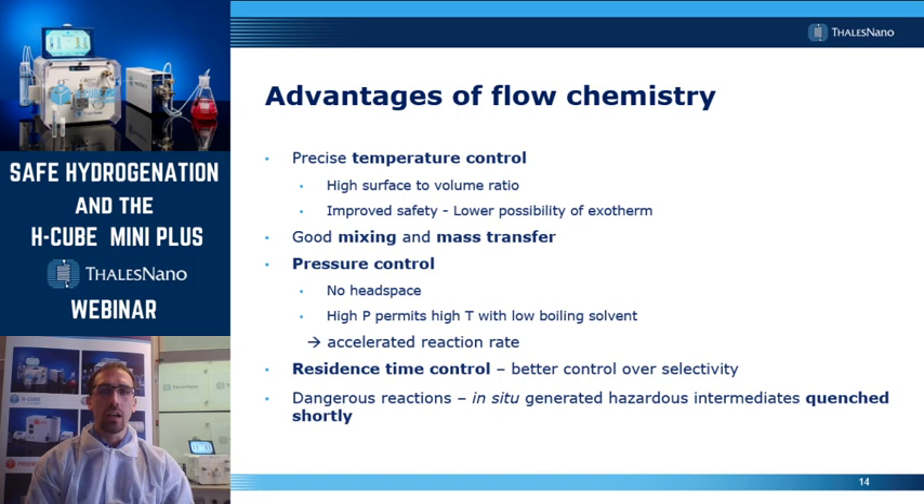The precise control over residence time gives us better control over selectivity. By altering the residence time, sometimes we are able to control the selectivity of a reaction between, for example, a kinetic or a thermodynamic product. Finally, you can gain a lot of advantage by performing dangerous reactions in flow. For example, you can in situ generate a hazardous intermediate — an explosive or toxic material — and use that hazardous intermediate in your next step just within seconds or minutes, avoiding the buildup of large amounts of hazardous intermediates.